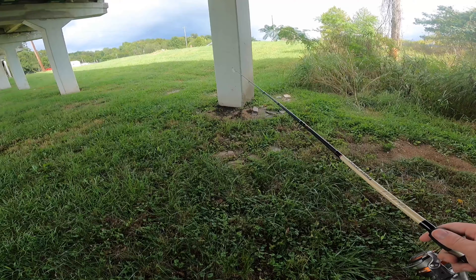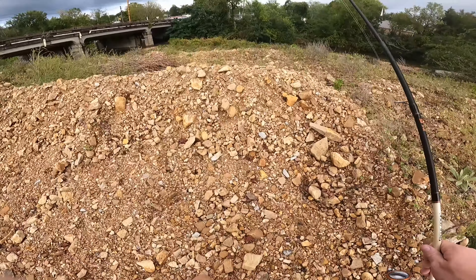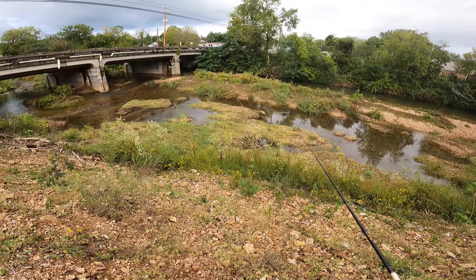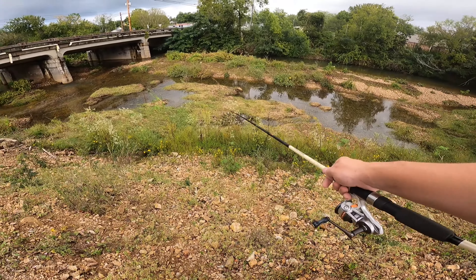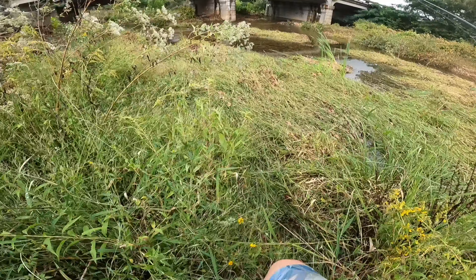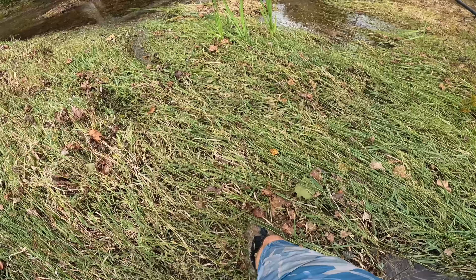Alright, I'm gonna get out of here and get to our next spot. We are at spot number two. You can definitely tell where it did flood — this grass used to be super super tall and it just got taken out, look at that.